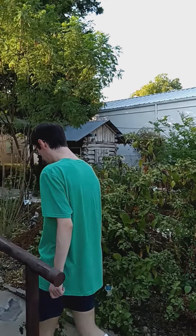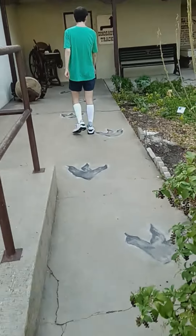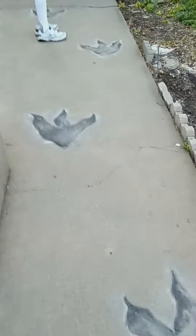Here we are, still exploring. Nash has found dinosaur prints, so he's following the dinosaur prints to see what we can find. It must lead to a dinosaur, huh Nash?